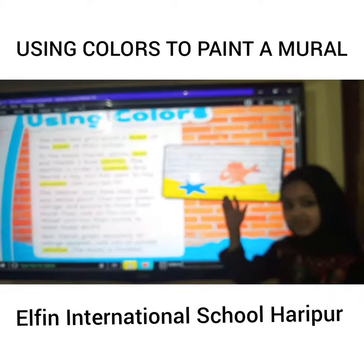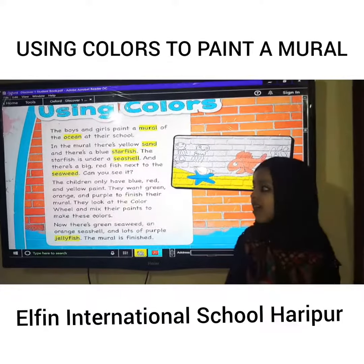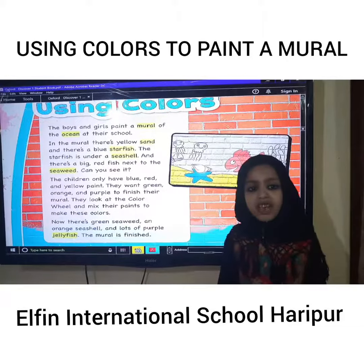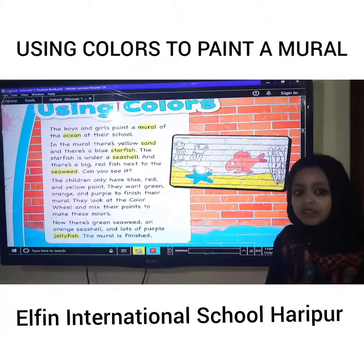Can you see it? The children only have blue, red, and yellow paint. They want green, orange, and purple to finish their mural.